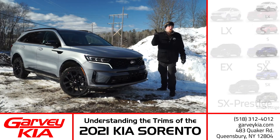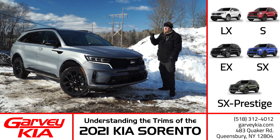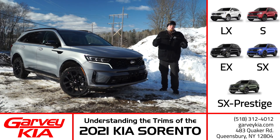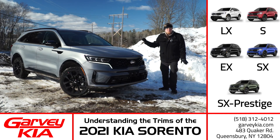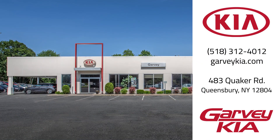The Sorento comes with one more trim level that has so many options and cool stuff that it is going to get its own video. So be sure to stick around next time as I talk about the Sorento SX Prestige. In the meantime, if you have any questions or just want to hop in the driver's seat and try out a newly redesigned 2021 Kia Sorento for yourself, then give us a call, go online, or stop into Garvey Kia today. Thank you.